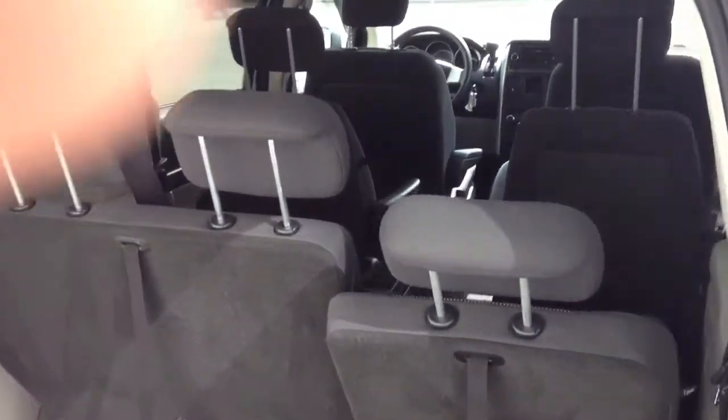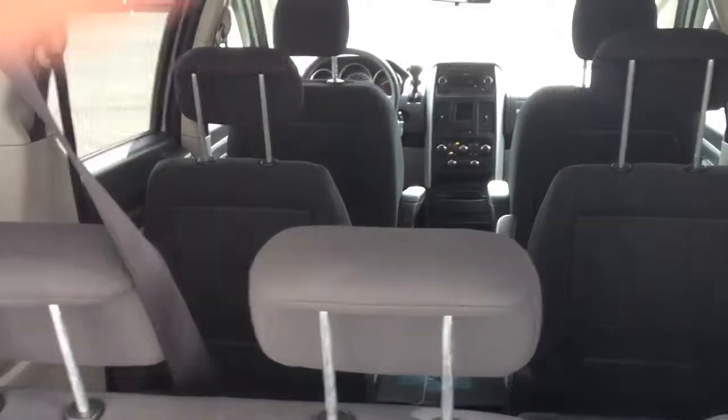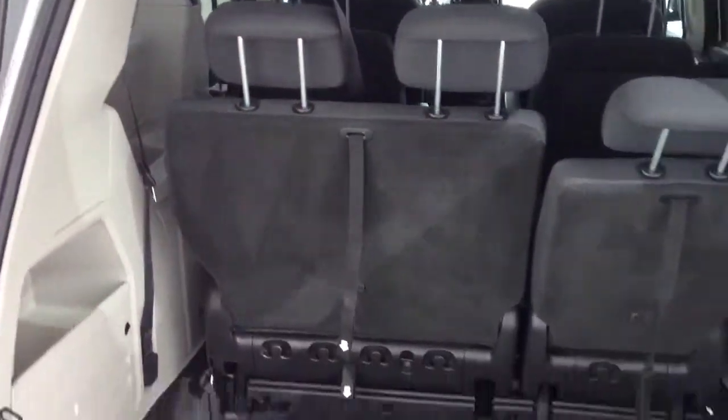It also has stow-and-go seating for the front and rear, so you can fold these seats into the floor. You can also fold the center row of seats into the floor as well, which is a really cool feature. I'll move up front and show you a bit more.